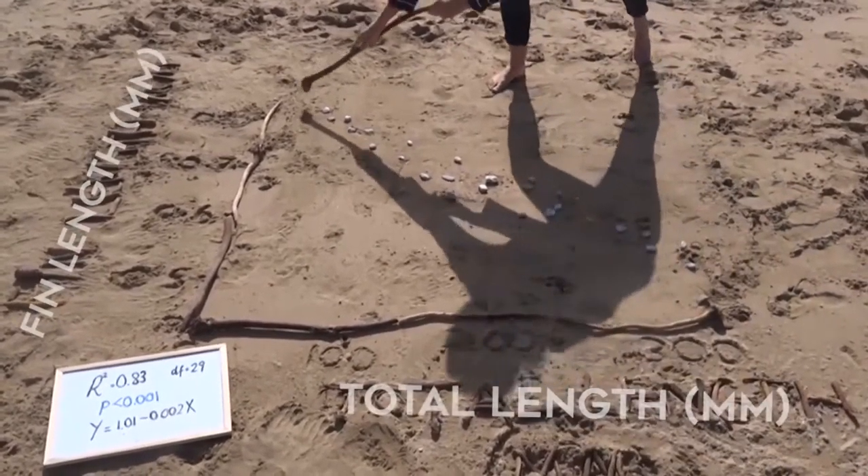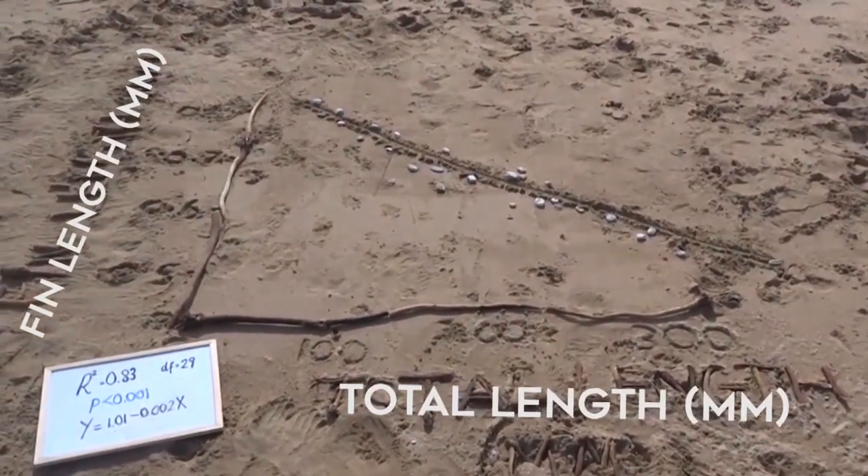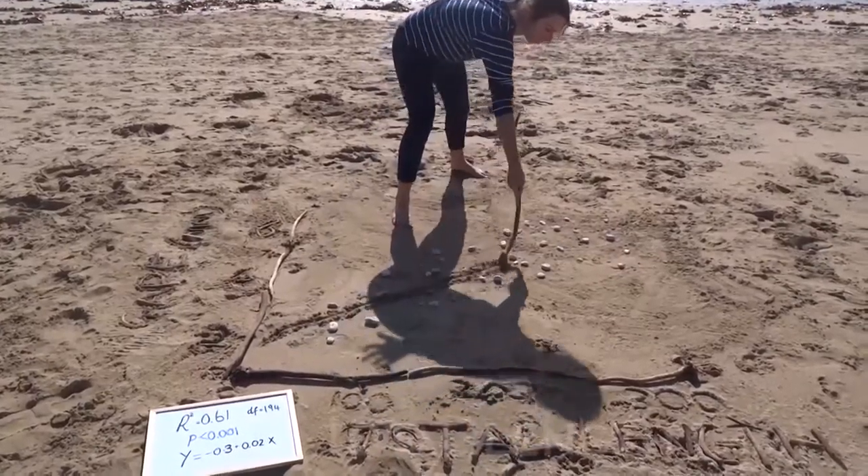After controlling for body size, we can see from these regressions that smaller fish had significantly longer pectoral fins, yet gape increased proportionately with body size.